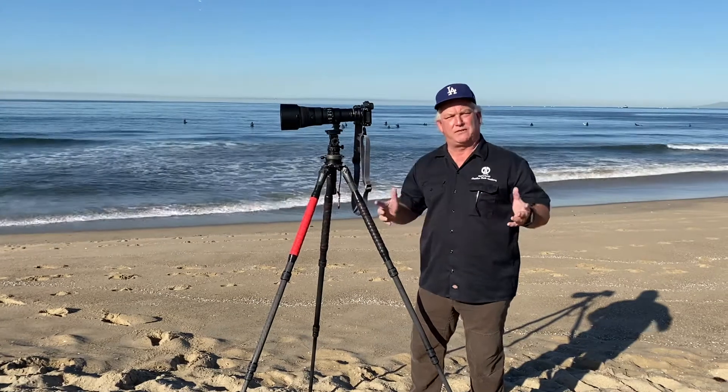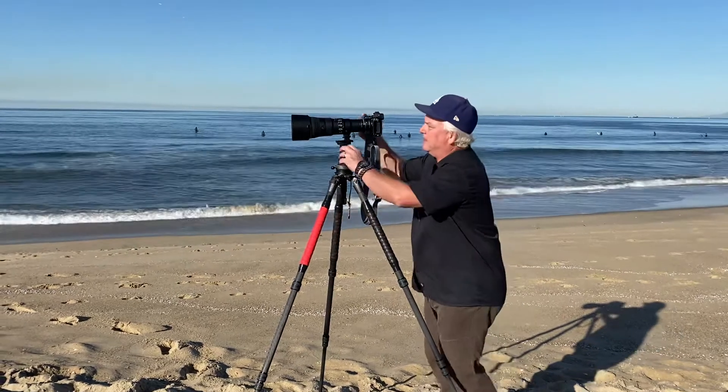So what are we doing? We're getting the surfers. I'm aperture priority at f/5.6. ISO 400 gives me about a 1/4000th of a second shutter speed. I'm in continuous autofocus and continuous shooting so that I can go.